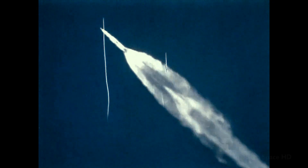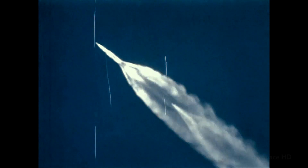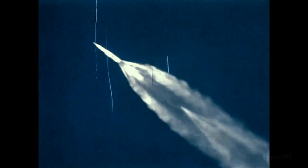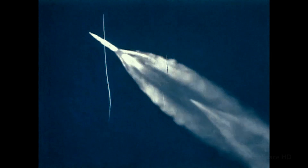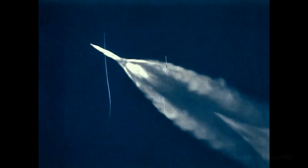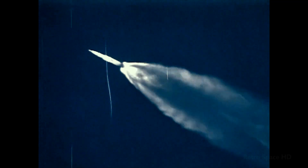Flight Director Gene Kranz taking a staging status check now. Apollo 9 is go for staging. Plus 2 minutes 15 seconds and go. Inboard's out.